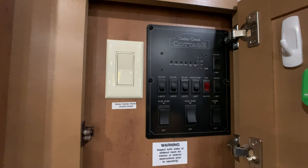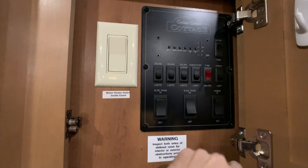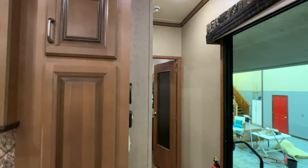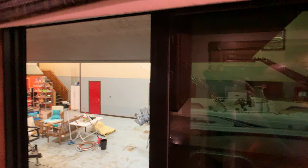This is the monitor panel — pretty easy to figure out. You can put the slides out, turn on all your lights, and check your monitor levels. It also has a sliding glass patio door, and it is thermopane — dual pane.